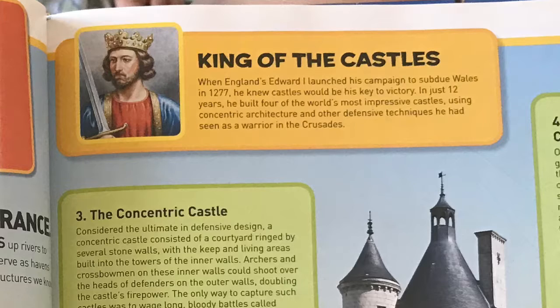King of the castles: when England's Edward the First launched his campaign to subdue Wales in 1277, he knew castles would be his key to victory. In just 12 years he built four of the world's most impressive castles, using concentric architecture and other defensive techniques he had seen as a warrior in the Crusades — so he did go to the Crusades and learned to copy the Muslims.